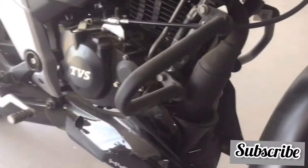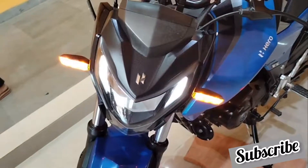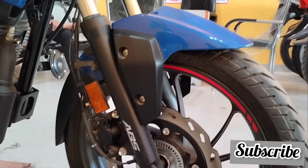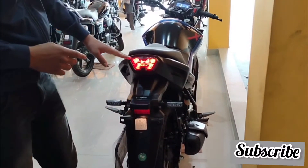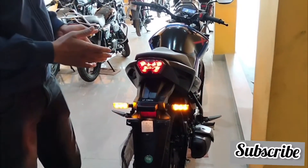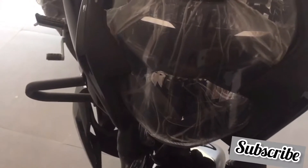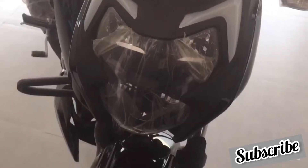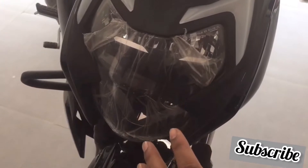Now let's talk about the electrical setup of these two bikes. The best benefit of Hero Extreme is that the tail lamp, headlamp, and indicators all have a complete LED setup. In Apache RTR 164, you have LED headlamp and tail light, but the turn signals come in halogen form.